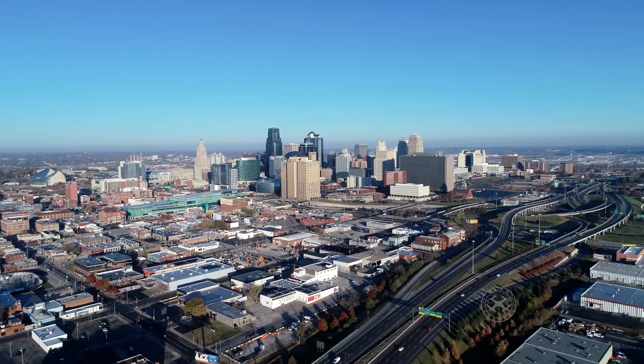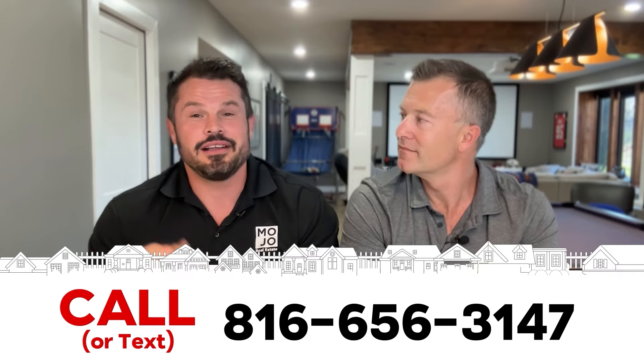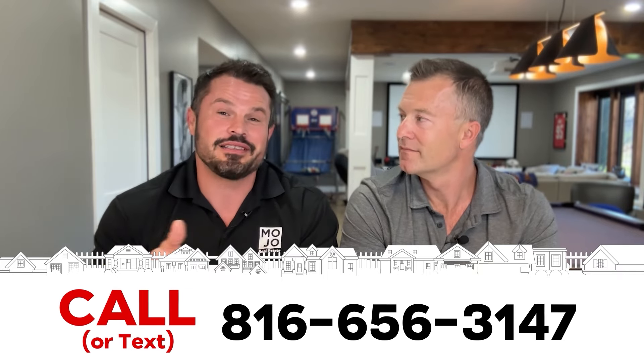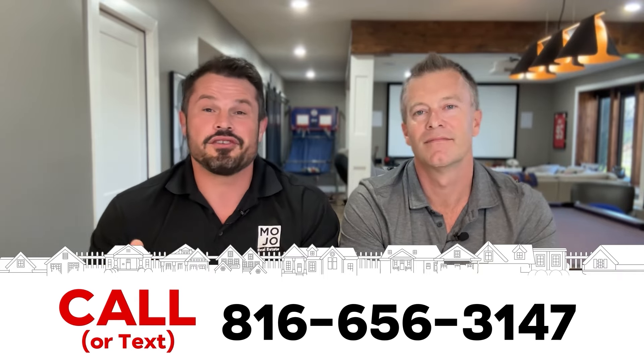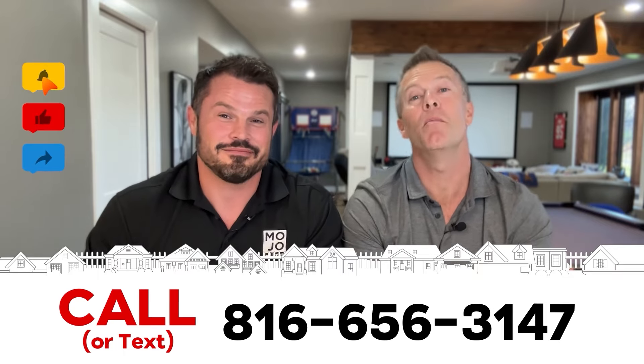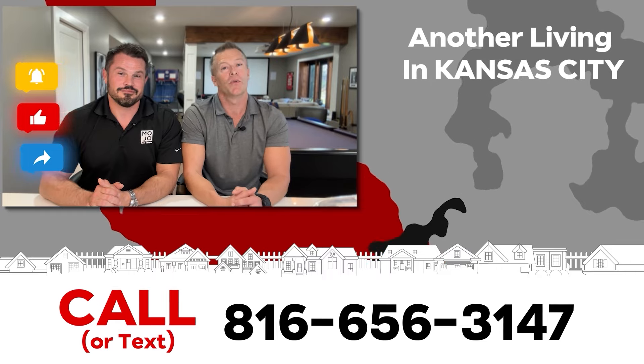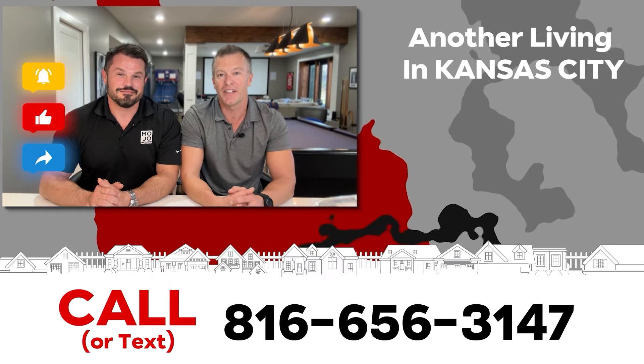There's so much nuance to Kansas City that it's really hard to fit everything into one video. So reach out to us — we'll listen to your situation and come up with a customized plan specific to your needs to make sure your move to Kansas City is a successful one. We've been helping people move to Kansas City just like you for over 20 years now. We absolutely love it, and we look forward to chatting with you.